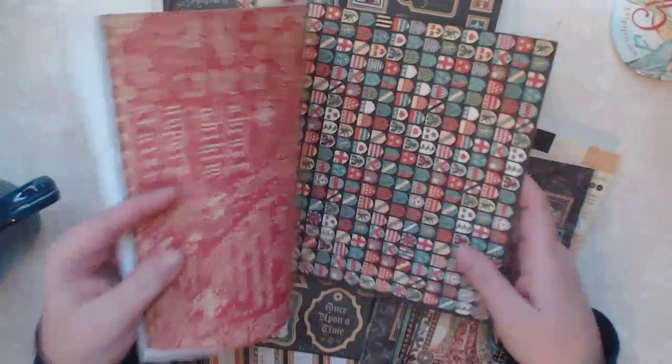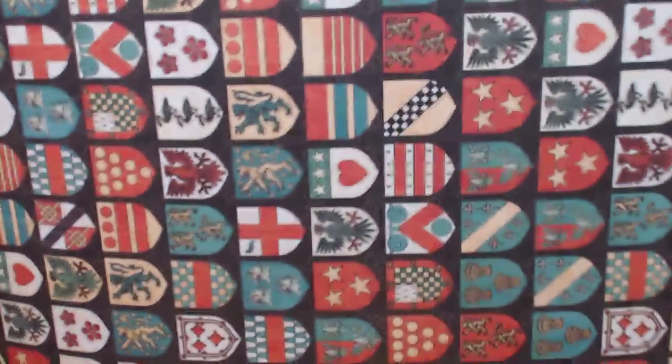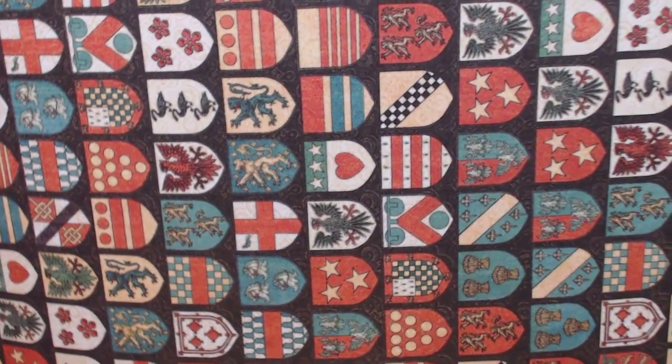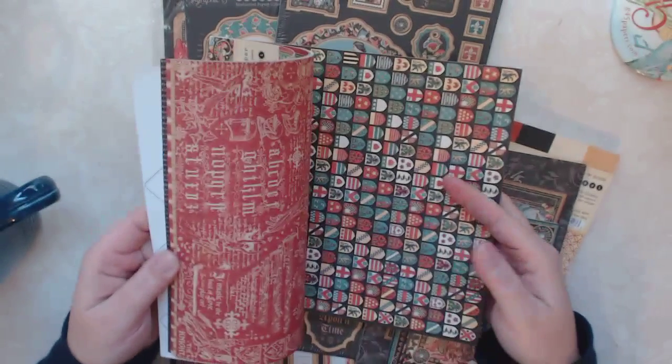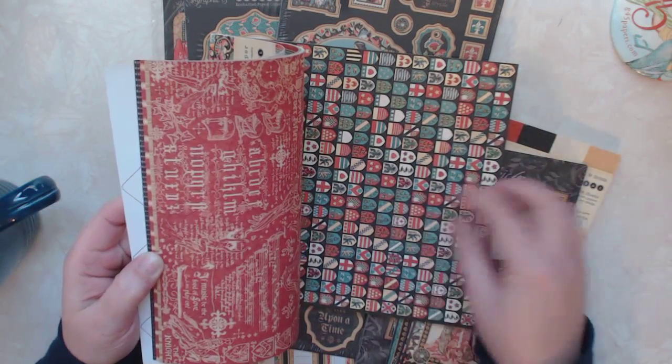These are pretty cool — they're like little coat of arms. The camera is having trouble focusing, but there we go. Really pretty.